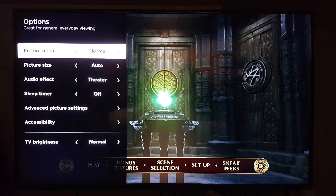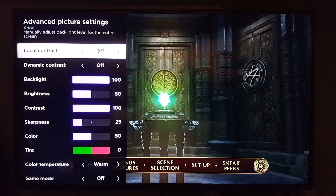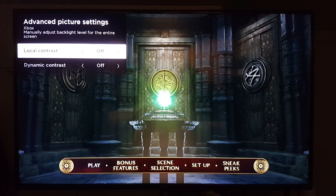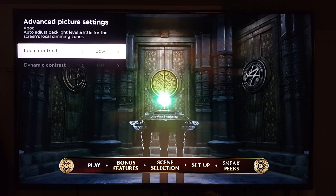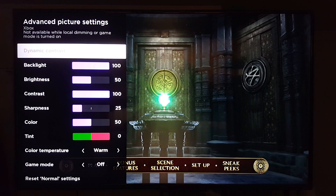TV brightness is Normal again. Picture mode is Normal again. For local contrast — it's up to you. If you want something brighter and don't mind less contrast, you can leave it off. But if you want better blacks and better contrast, I recommend at least setting it to Low. High is very aggressive. I'll leave it in Low — it looks very nice.